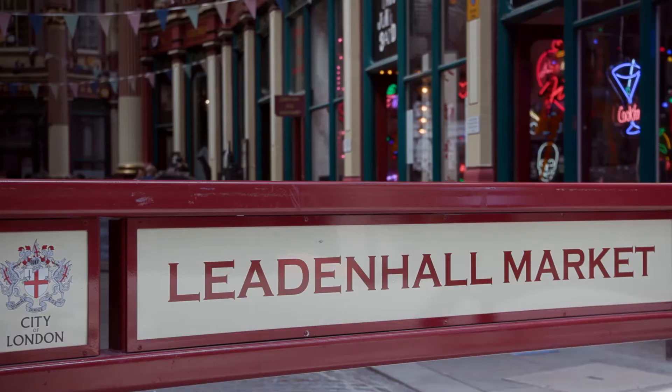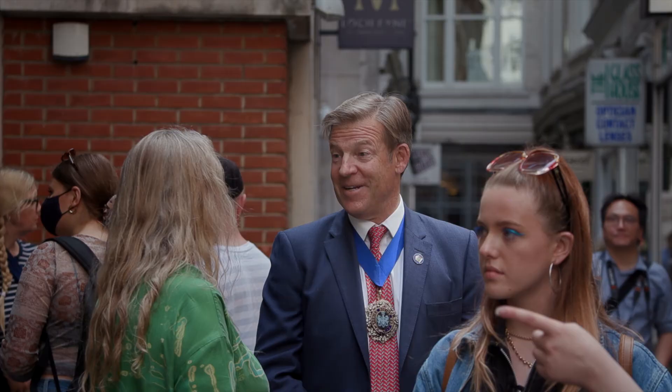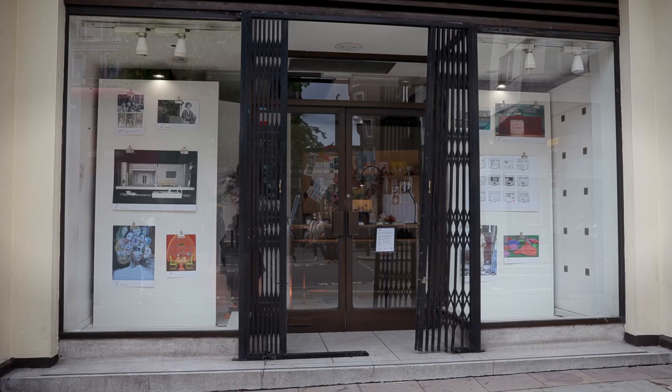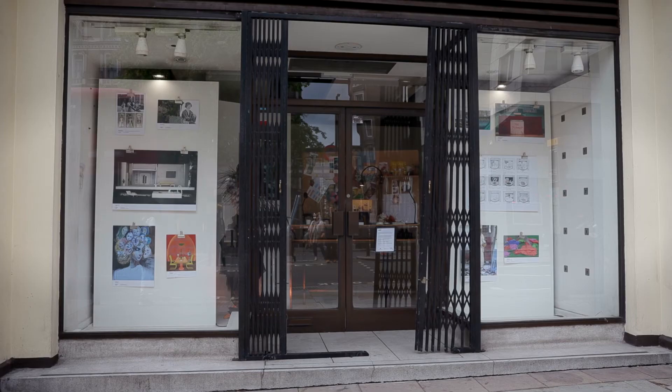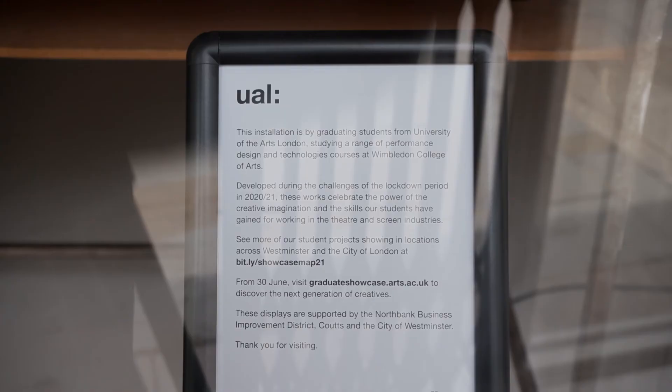Some Wimbledon students have been showing their work at Leadenhall Market, which has been opened by the Lord Mayor of London. My character of Brenda has been shown as a photograph, and my model of Milk is being shown at the Strand as part of On The Move.